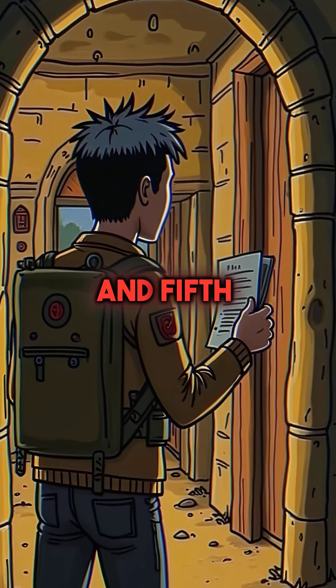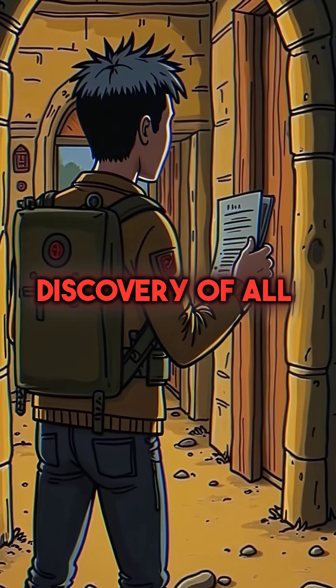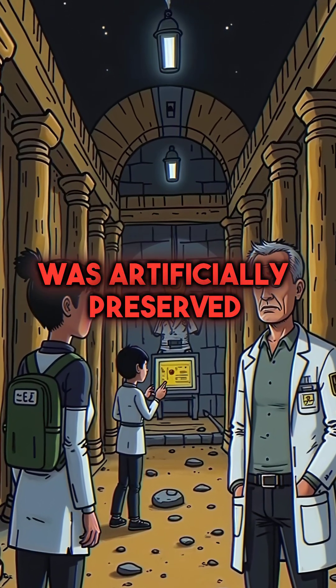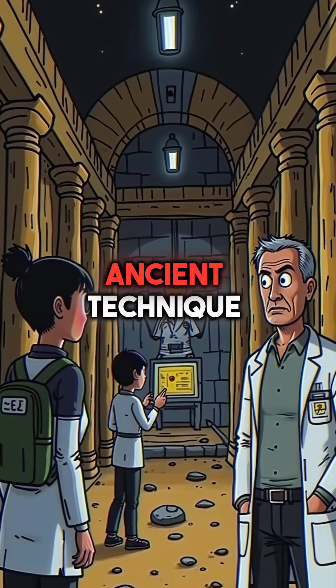And fifth, the most incredible discovery of all: recent analysis revealed the tomb's air was artificially preserved using an unknown ancient technique.